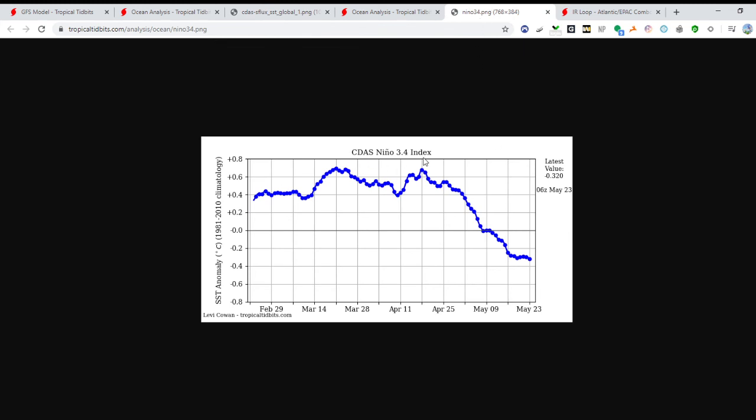Here is the CDAS Nino 3.4 index. As you can see, we started around February at about 0.3, and it gradually went upwards, then kind of waned and waned. Once we got to this area, it really started to drop off. Today's value shows negative 0.320 — below-average water temperatures in that region — and it looks like we're about to head into another downward trend.